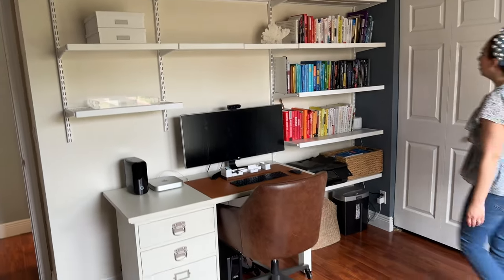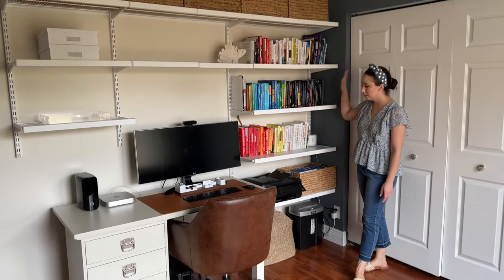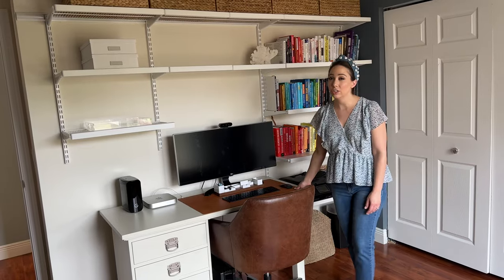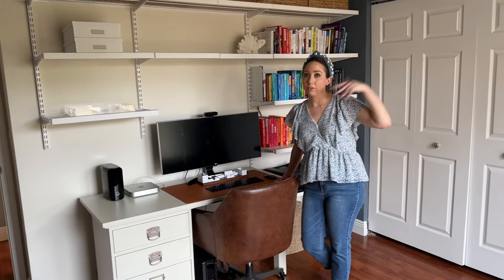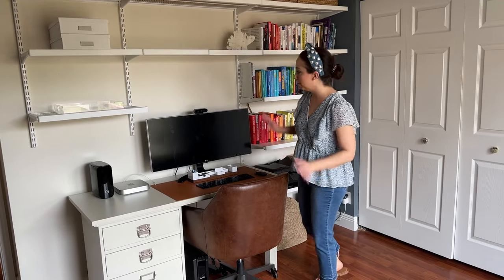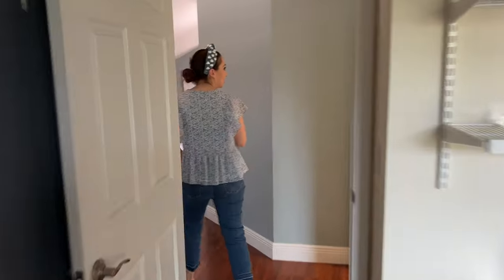Mike's office has shelves from the Container Store — he has all his books on them. His desk is normally under the window because it's better for Zoom calls, but we moved it here for staging as the realtor suggested. It may not function as well but it looks better. Now let's go downstairs for a quick tour of the full downstairs.